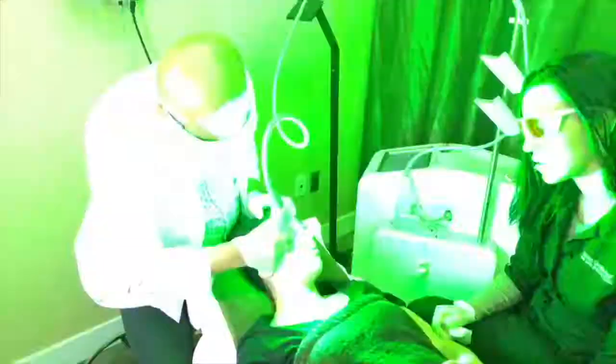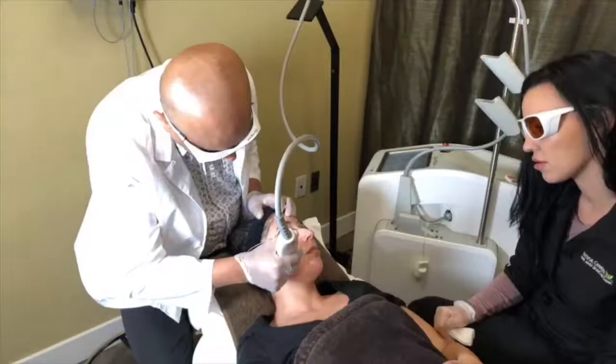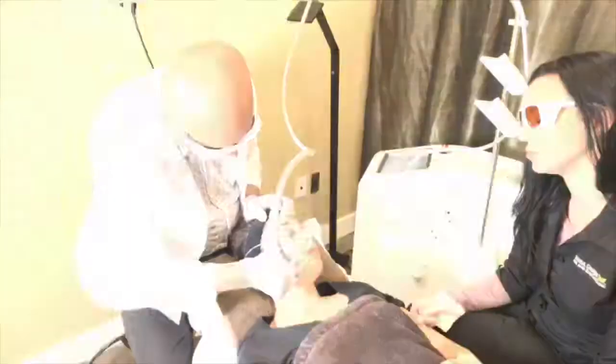How often would you do these treatments? For generalized redness I tend to do them every four weeks, but for more specific vessels we can do them as quickly as every two weeks. We tend to get aggressive on the first couple of treatments.